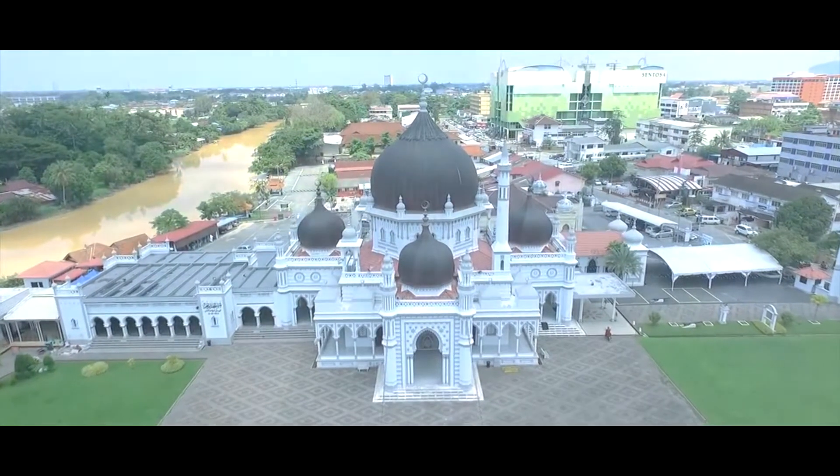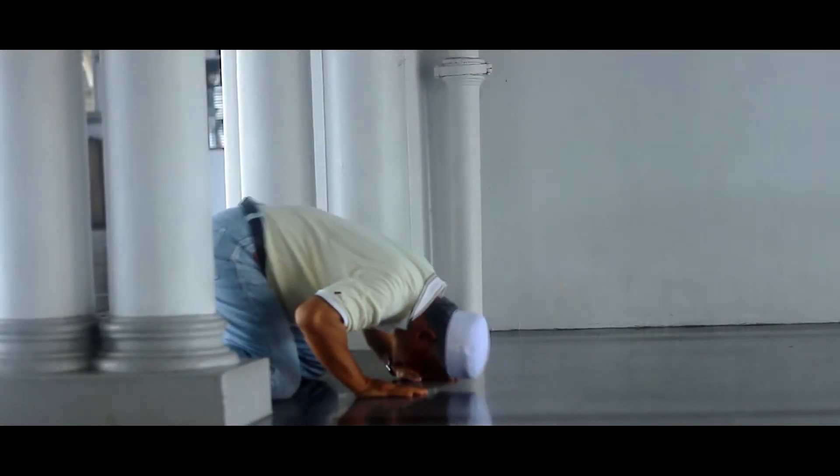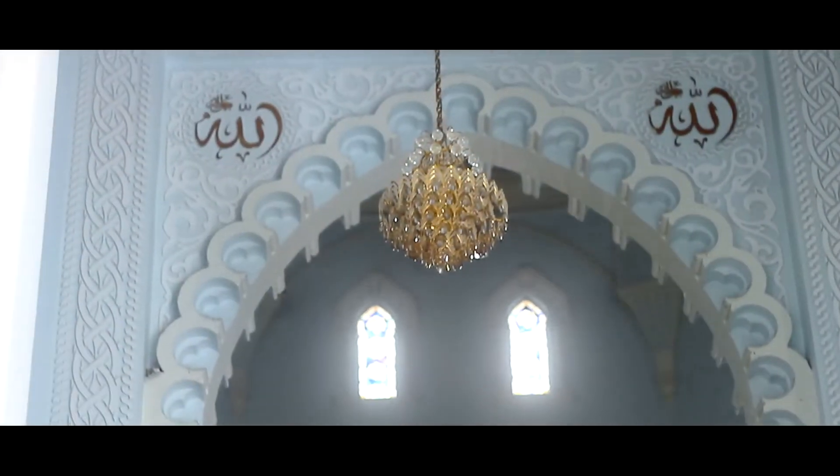Masjid Zahir yang terletak bersebelahan Sungai Kedah mula dibina pada tanggal 11 Mac 1912. Ianya dibina di atas daya usaha Almarhum Tunku Mahmud Ibni Almarhum Sultan Ahmad Tajuddin Mokoram Shah.